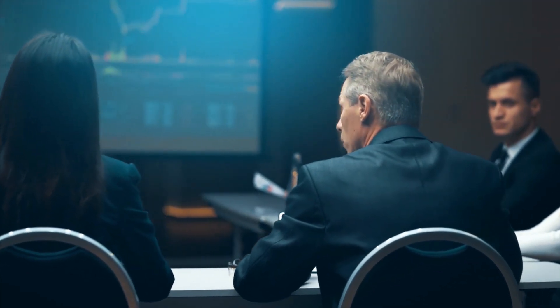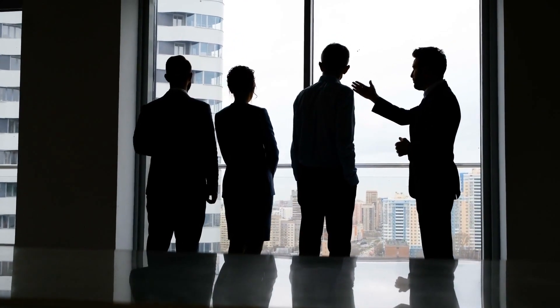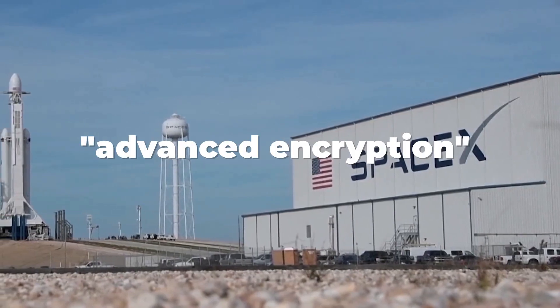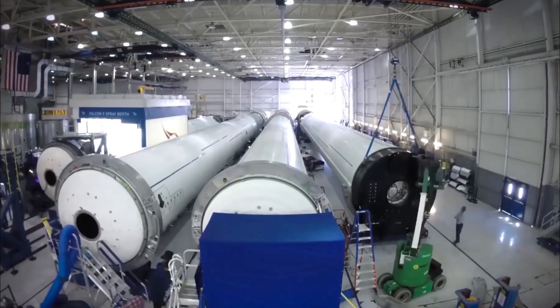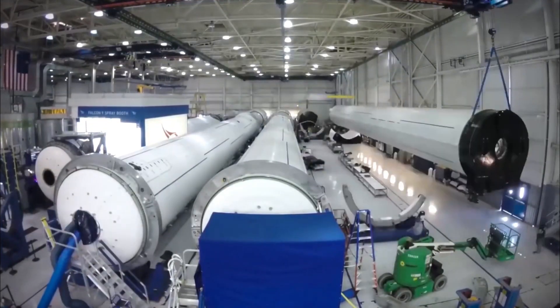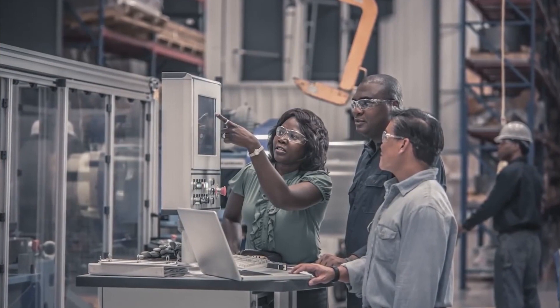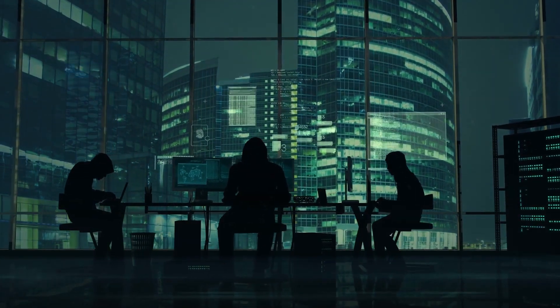Multiple groups have a vested interest in SpaceX's projects being unsuccessful, including various governments and groups with a dislike of Musk. To combat hackers, SpaceX uses advanced encryption. The specific designs and technologies for the rockets are stored on a unique computer that's not even connected to the internet. Even if it's sent to another computer, there are so many layers of encryption it would take hundreds of computers several decades to break it.